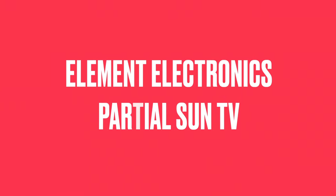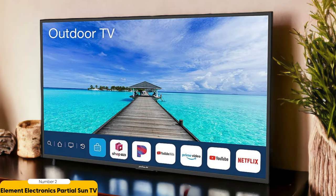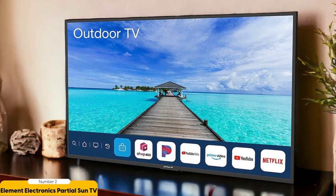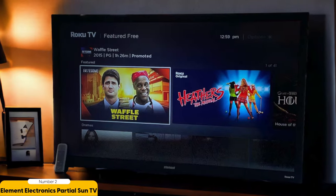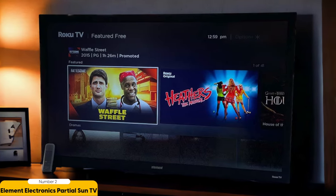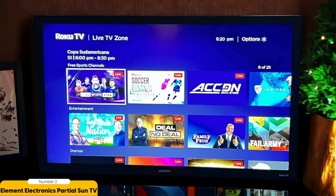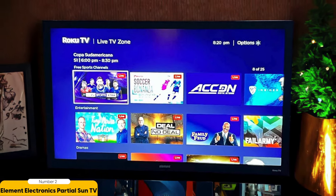Number 2: Element Electronics Partial Sun Outdoor TV — Best Value. The Element Electronics Partial Sun Outdoor TV offers the best value for those looking to enjoy outdoor entertainment on a budget. This TV is perfect for those who want to bring their favorite shows and movies outside without breaking the bank. One of the standout features is its ability to perform well in partially sunny conditions. It has a high nit count, which means it's bright enough to be seen even in direct sunlight — a major advantage for those who plan to place their TV in an area that gets some sun exposure.